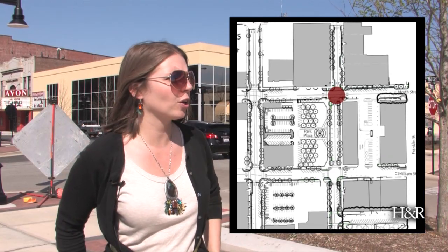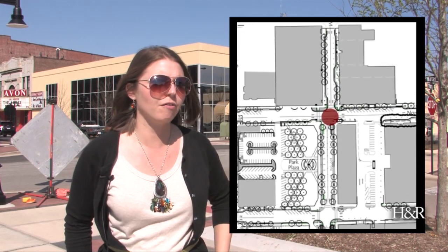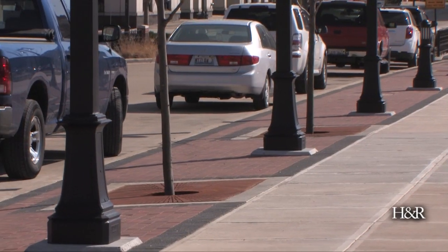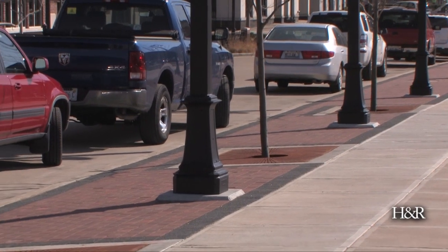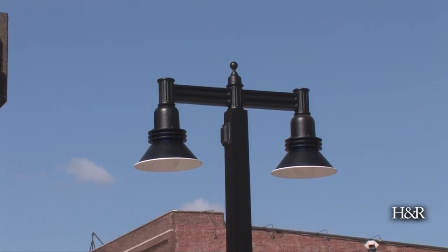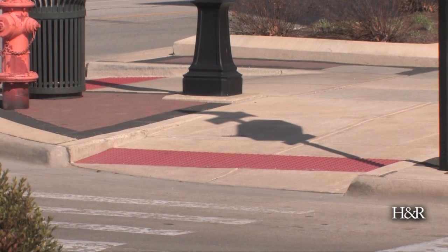Now we are standing on the corner of North and Water Street where construction was completed in the fall of 2011. As you can see, it has all of the elements that we've put into the streetscape that will be going in throughout the rest of downtown: red bricks surrounded by black brick, new sidewalks, new ADA accessible ramps, new light fixtures with the colorful glow rings on top, and new pedestrian walkways.